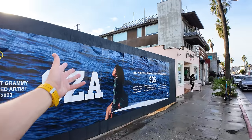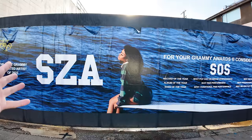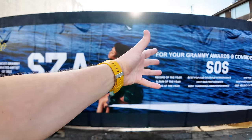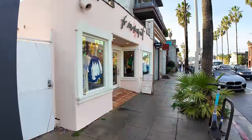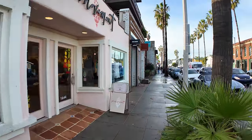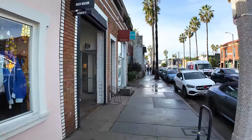The Grammy Awards and Academy Awards are here — they put up these billboards like 'This artist for your Grammy Awards consideration.' I find it funny to put up billboards saying 'for your consideration,' but the people on those boards live and walk around LA.